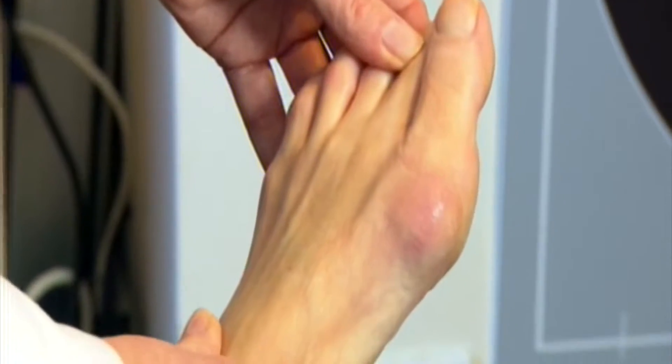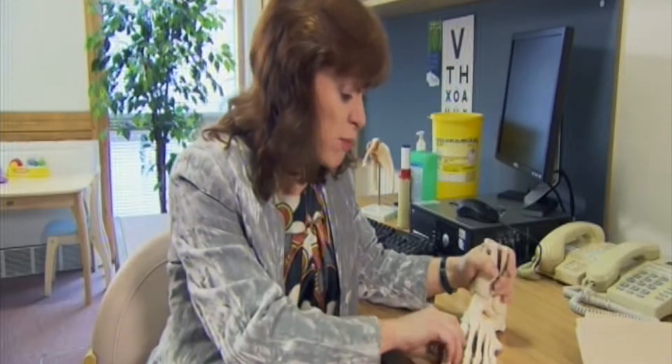Traditionally, surgical bunion removal — a bunionectomy — is rather robust, often involving breaking the toe and screwing it back into place.